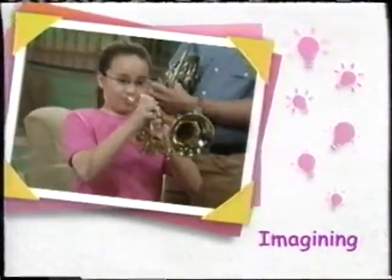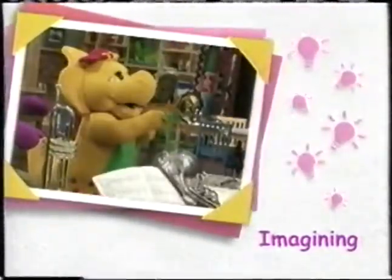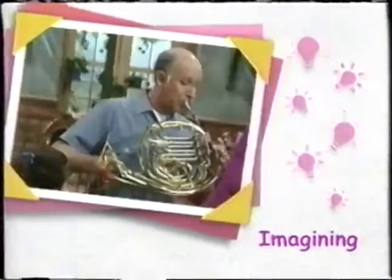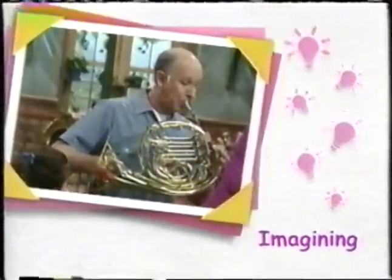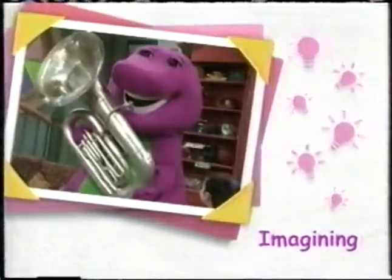Angela's trumpet sounds like this. While B.J.'s trombone makes this sound. Mr. Boyd likes the music he makes with the French horn, and Barney makes a really big sound on the tuba.